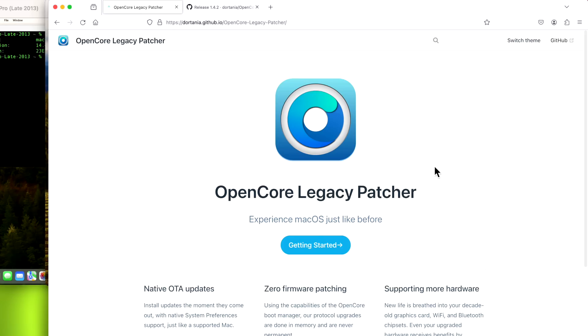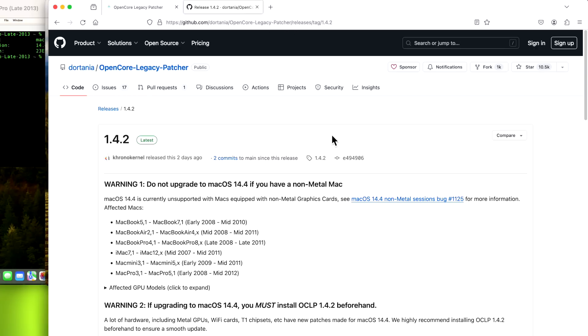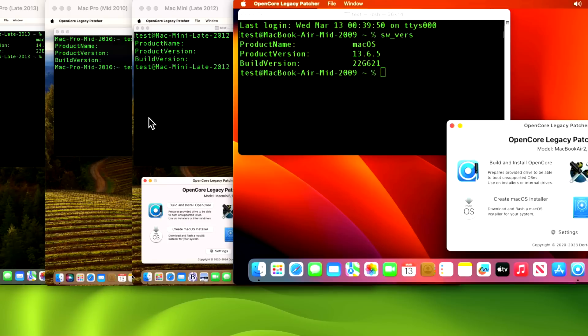Hey everyone, Mr. McIntosh here. OpenCore Legacy Patcher has released a new hotfix, version 1.4.2. This update fixes two important Wi-Fi issues. We're going to go over the 1.4.2 update, installing on multiple machines, and on a broken legacy Wi-Fi machine that has no internet connection and is stuck on 1.3.0 — we're going to show you how to fix that.